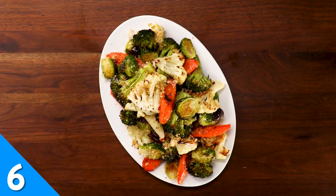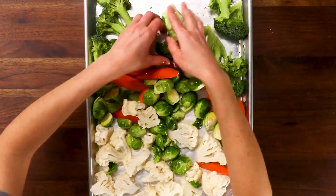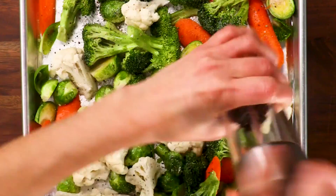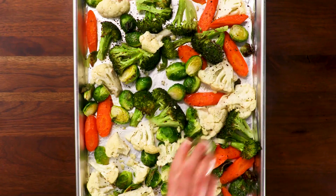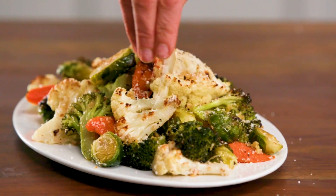For a quick and easy side dish, try our recipe for the best roasted veggies. Broccoli, cauliflower, Brussels sprouts, and carrots are tossed in olive oil, salt, and pepper. Add some garlic and chopped walnuts, and roast those veggies to savory, tender perfection.